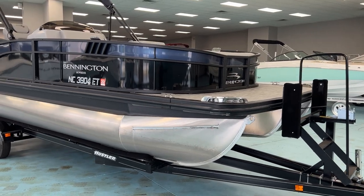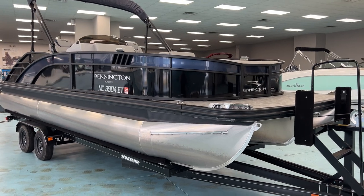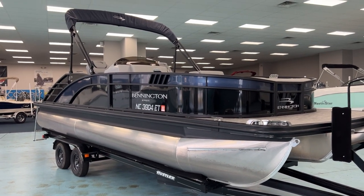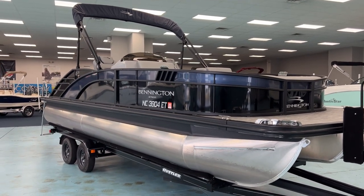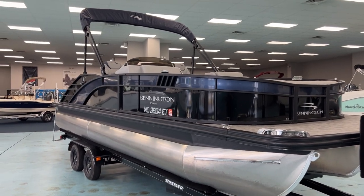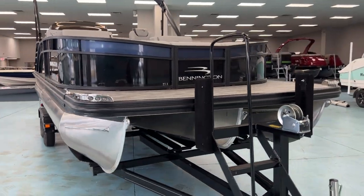Hey, good morning. This is T. Evans with Marine Max in Greenville, South Carolina. Today I'm showing you a new trade-in. It's a 2021 Bennington 23L Bowrider with a swingback. It does have the smooth panel in black and ocean blue with the blackout package. This is the tri-toon with the center pod because it is the new Bowrider for Bennington.